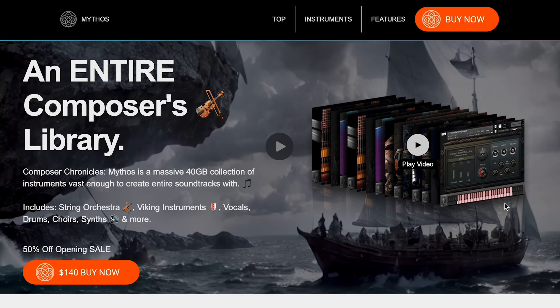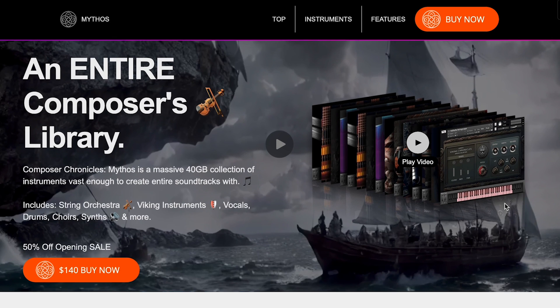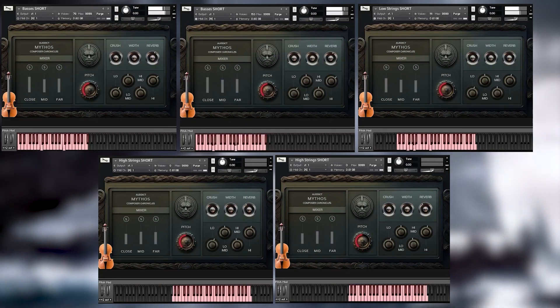And Audix made a big splash here with Mythos. This library's available for $140, normally $2.80, and this is promising to be a composer collection with strings, instruments, vocals, drums, choirs, synths, and more. They've got a new example video — let's have a little listen of that.